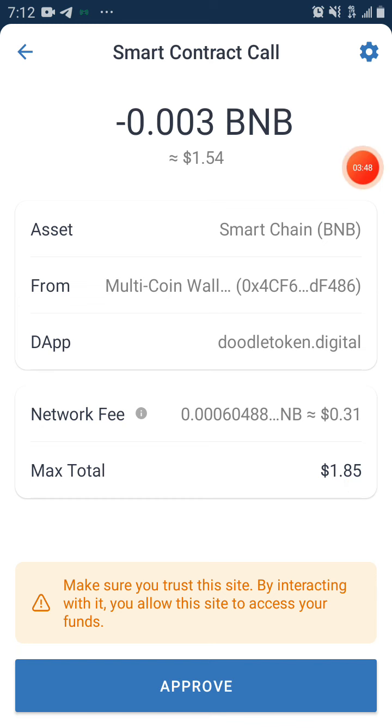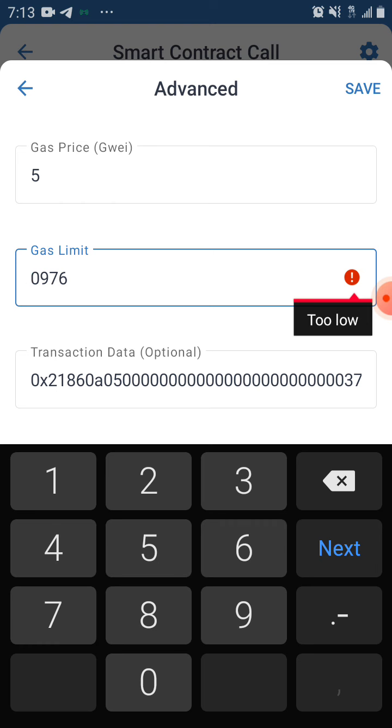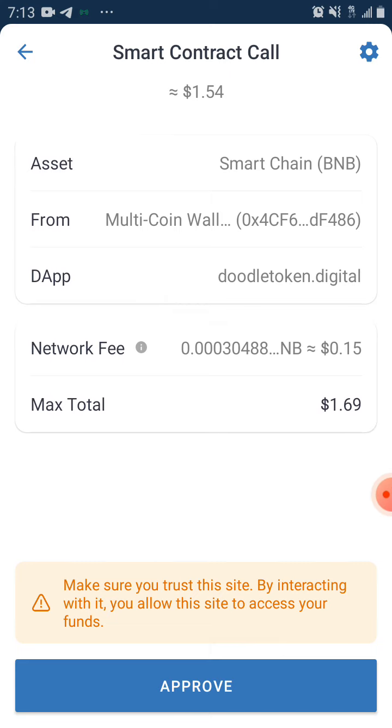Before we start, I'm going to be reducing this network fee. We change it from 12 to lower — save it. You can see it has reduced to $1.75. But if it is 8, you can reduce it to like 6. If you reduce it to 6, you get $1.69.